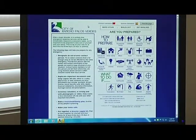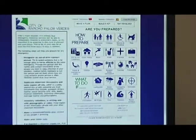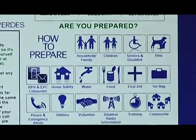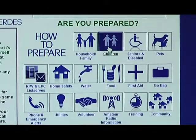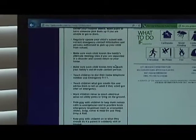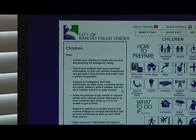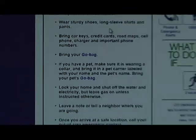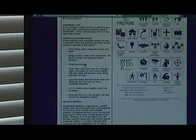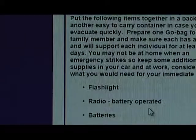From here you should click on whatever icon or topic you're most interested in. For example, if you're interested in learning how to prepare if you have children in the house, go to the children icon and click on that — you'll get all kinds of information about what you should do to prepare your house if you have kids. If you're interested in making an evacuation plan, go to evacuation and click on it; it will give you information on how to evacuate and how to make a go bag. We tried to make this information very accessible and very straightforward.